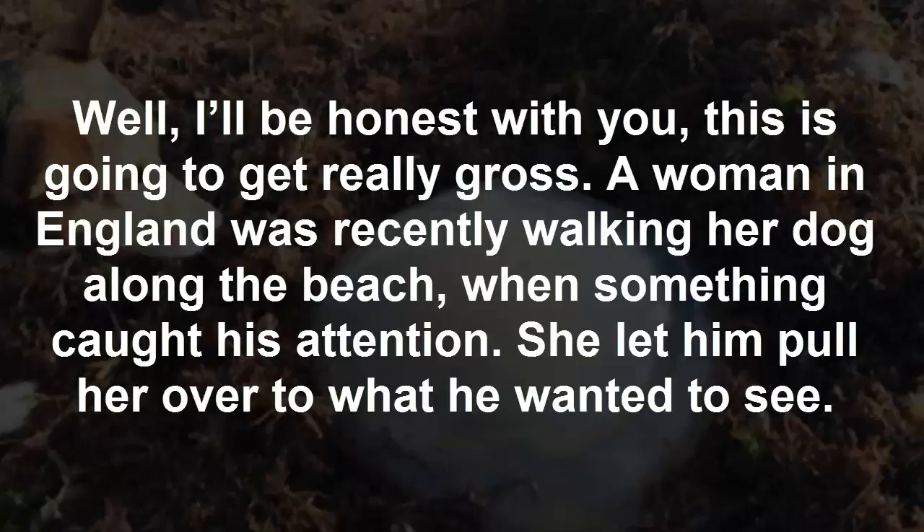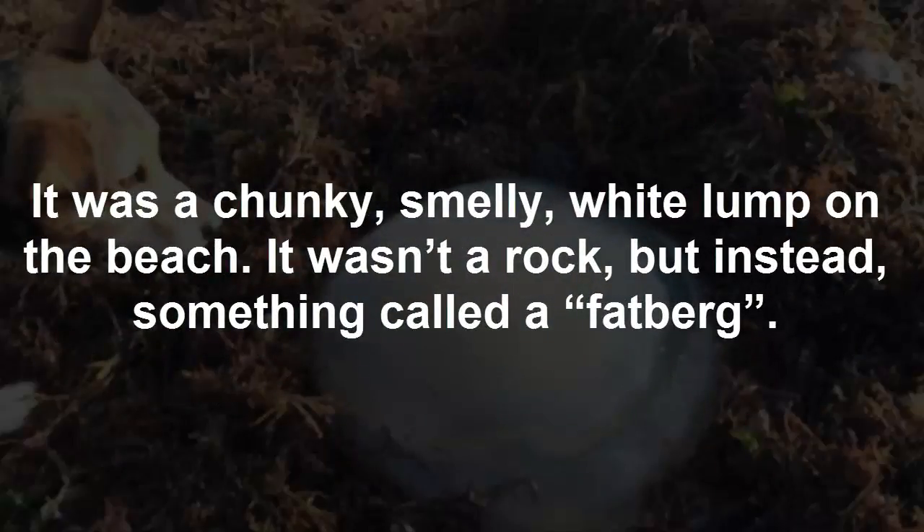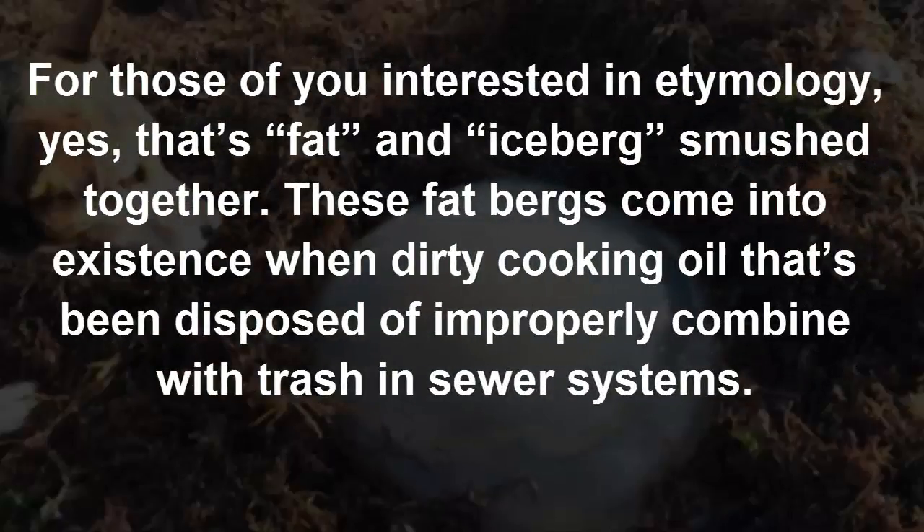She let him pull her over to what he wanted to see. It was a chunky, smelly, white lump on the beach. It wasn't a rock, but instead something called a fatberg. For those of you interested in etymology,